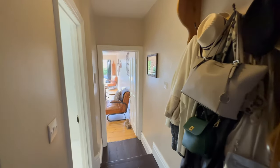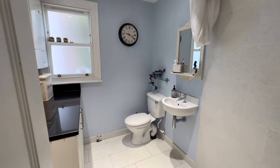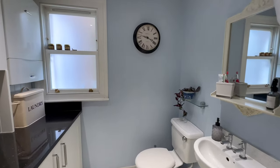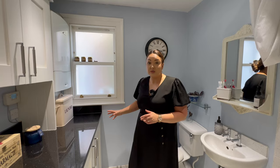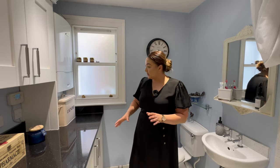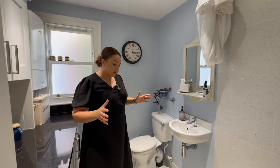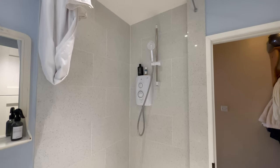Into our hallway and we come down the length of the property. We've got understair storage here, we step down and have a very useful room - our utility downstairs shower room. Nicely presented with lots of storage space, nicely fitted out, with space for a washing machine and tumble dryer tucked away, the boiler's in here, and we've got a good shower space - really useful when you come in from a walk in the winter.